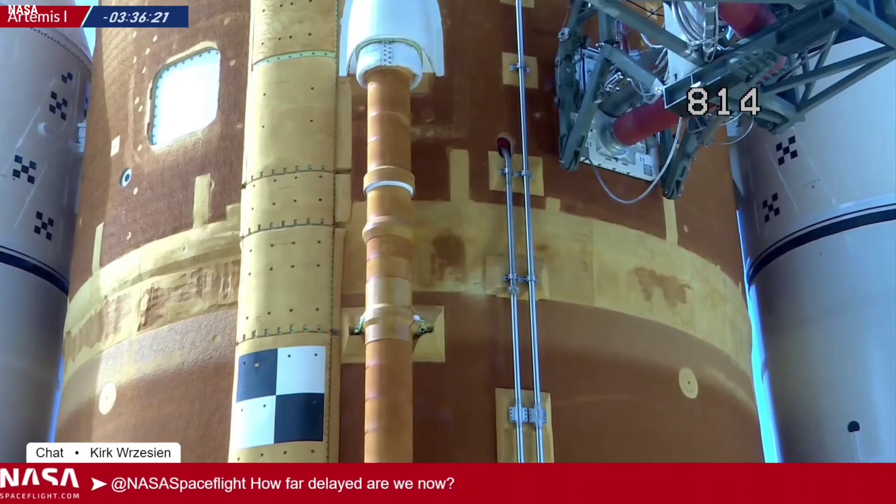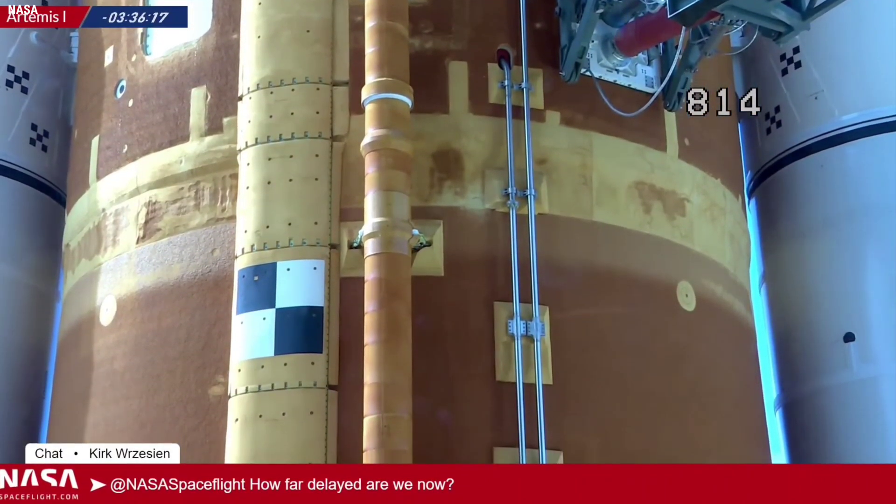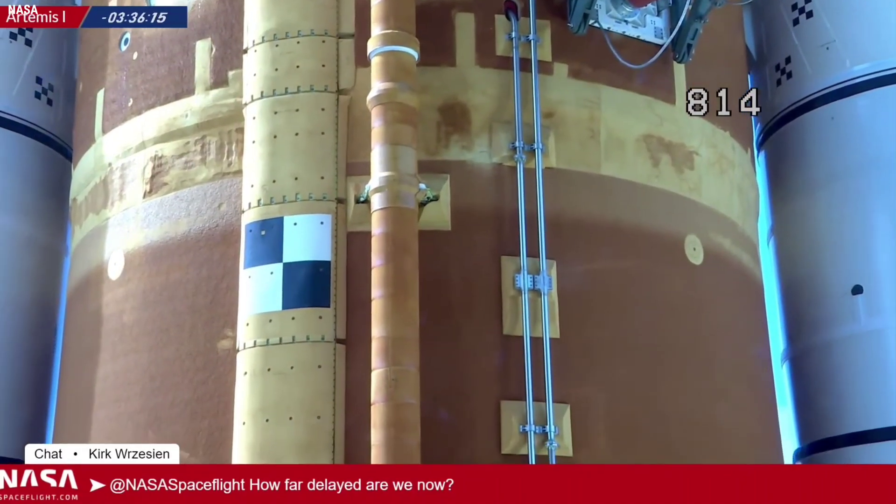This was the fourth time teams loaded liquid hydrogen on the vehicle, and the fourth time something in the LH2 tail service mast umbilical leaked hydrogen.